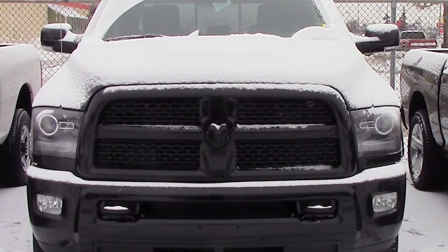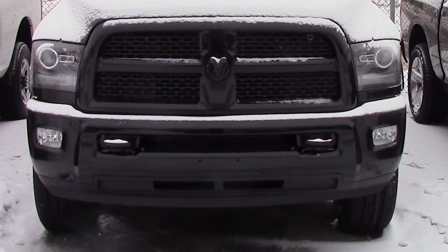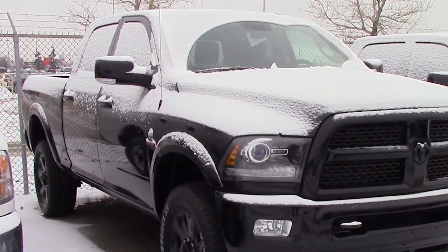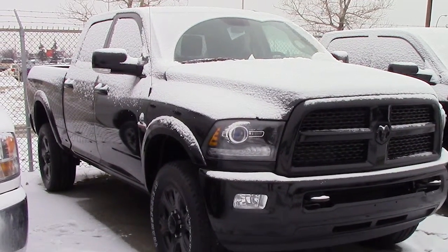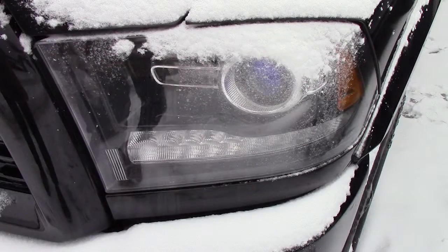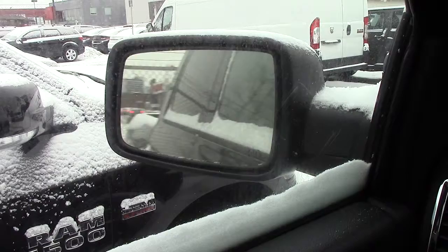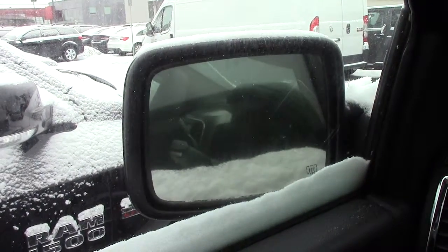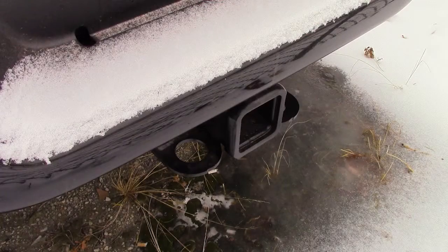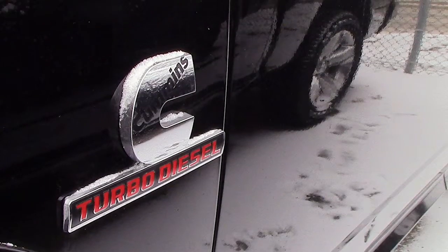Hi Colin. This 2014 Ram 2500 Laramie comes equipped with a 6.7 litre Cummins turbo diesel engine with an automatic transmission, bifunction projector headlamps, power heated folding side mirrors, 20 inch black painted aluminum wheels, a trailer hitch receiver, and a black exterior.